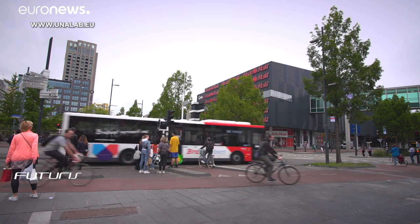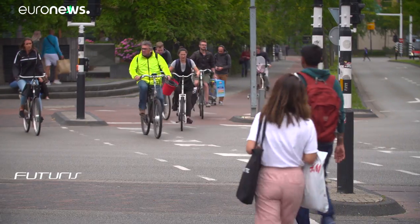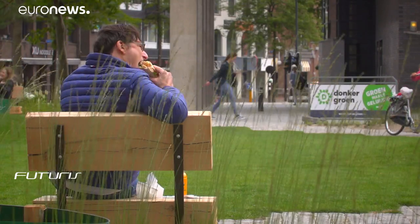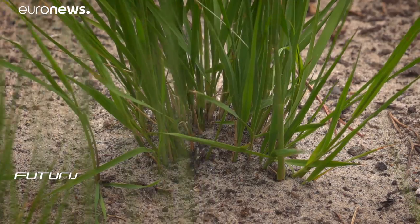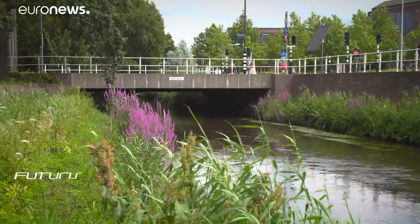The project sees urban habitats as living organisms, and green spaces like this deliver healthy improvements to air quality, since paved areas catch only a small volume of particles and pollutants, whereas green areas capture them from the air and retain them more.